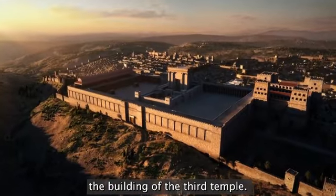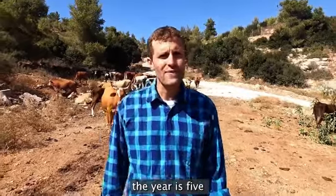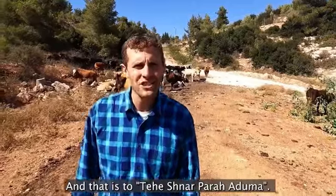The building of the third temple. This year, in the Jewish calendar, the year is 5,781, and that is Teheshnat Paradumah — the acronym of the red heifer year — that we're starting to look for.